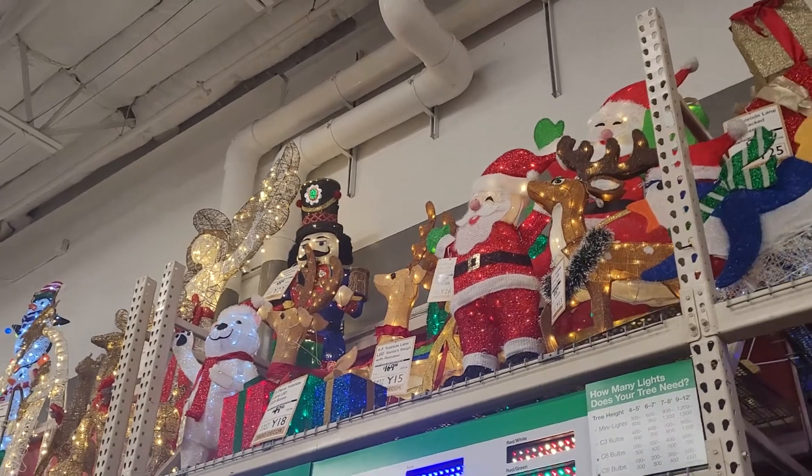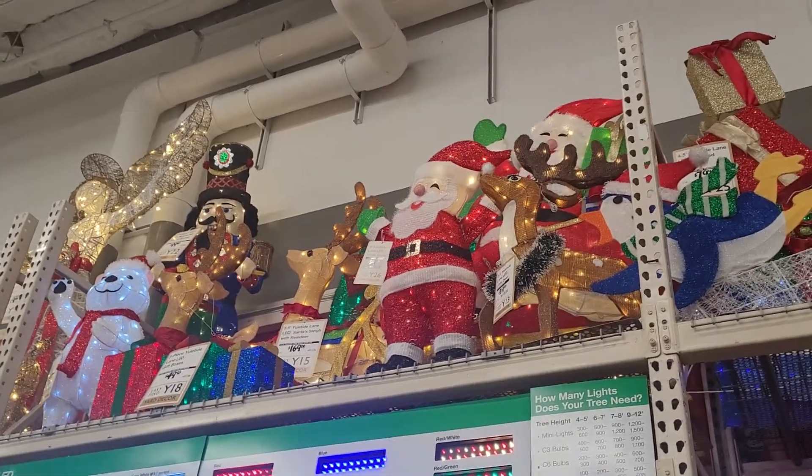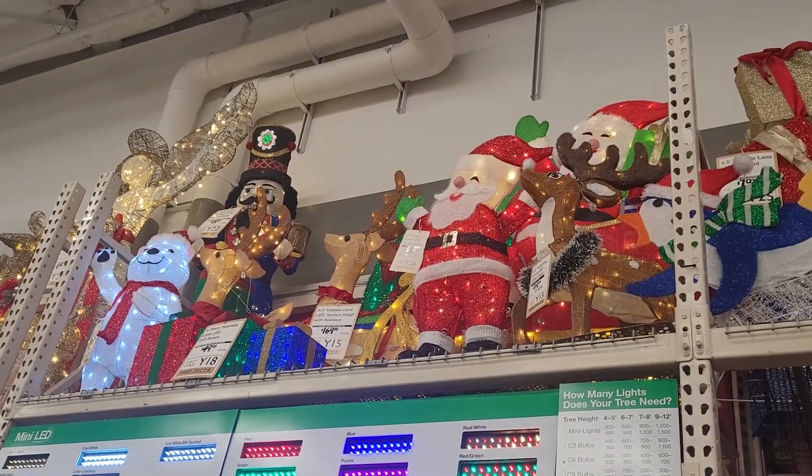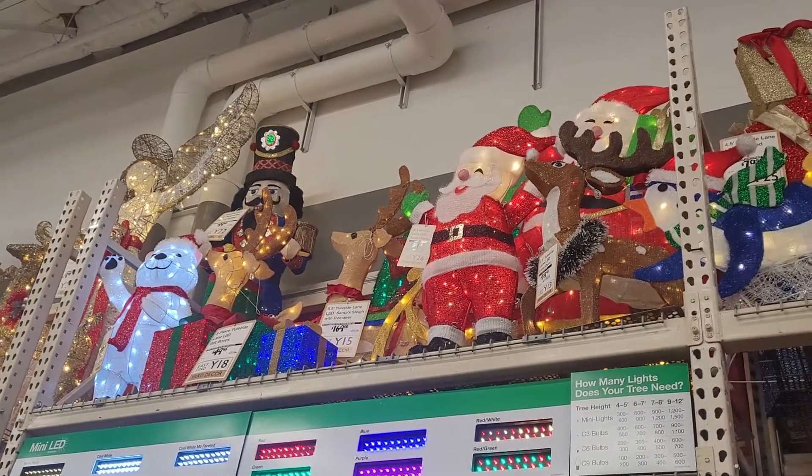I love going by houses and seeing what people have out for Christmas. It's really beautiful and everyone's imagination is different. Everyone decorates differently, so they are all just so beautiful.